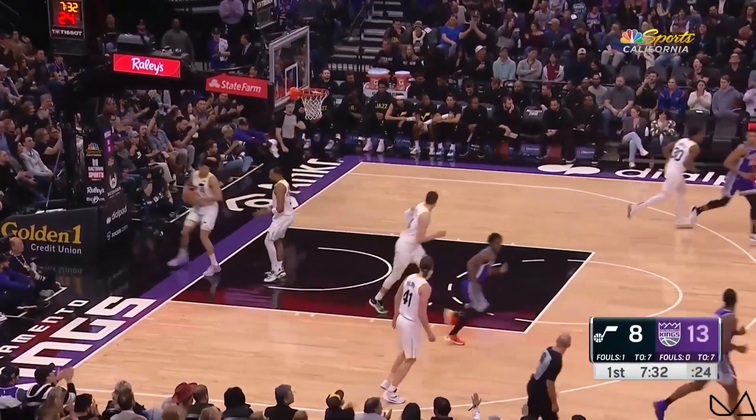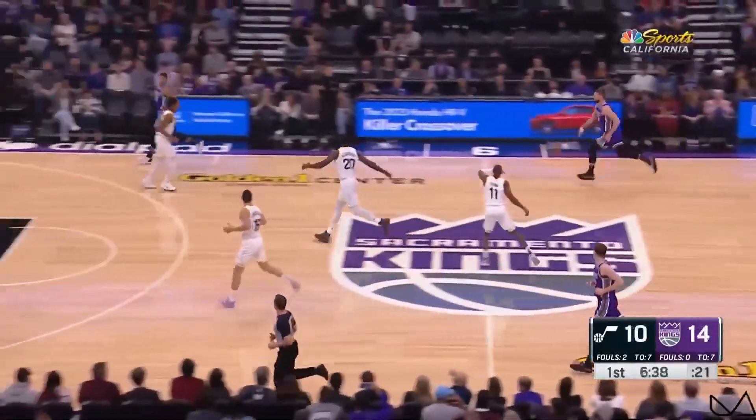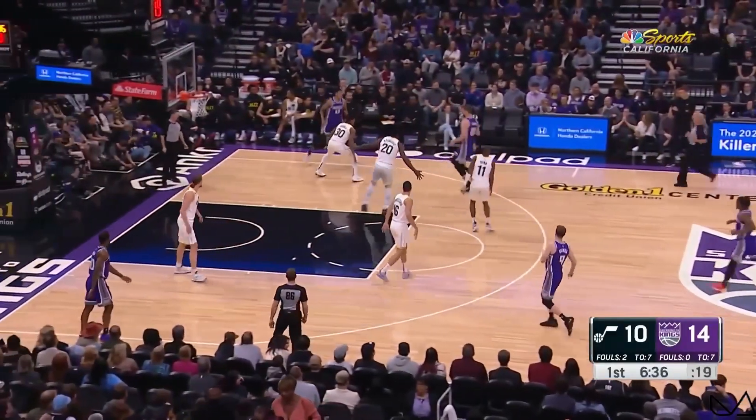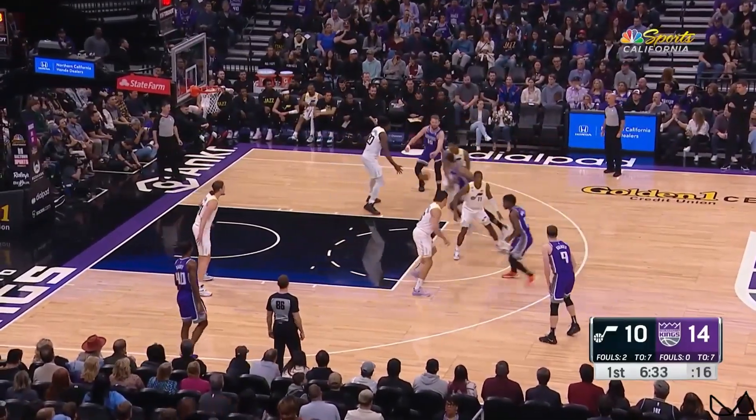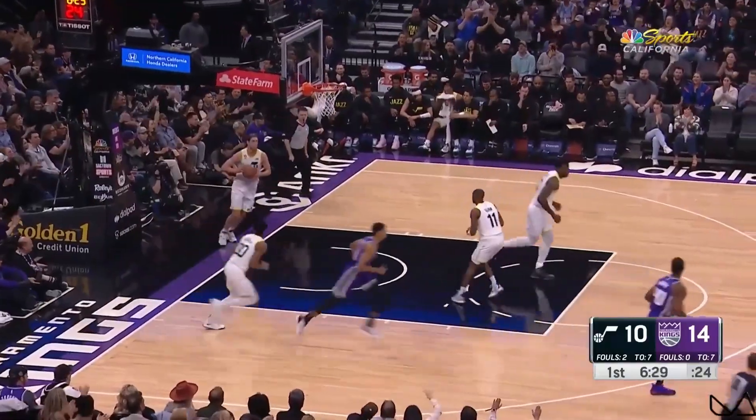Oh, he took out the giant killer! And he got it — from Bologna, Italy. There's Sabonis. What a pass! Murray wasn't expecting it! Hello!